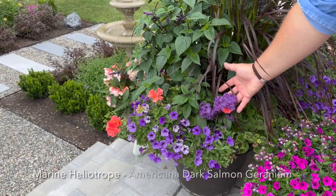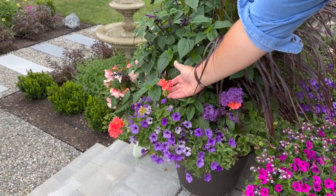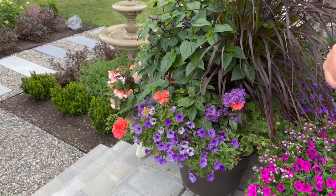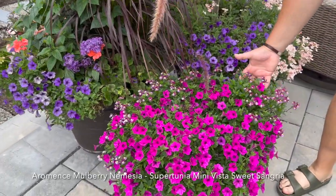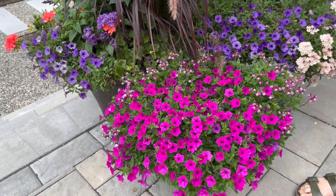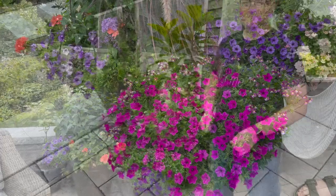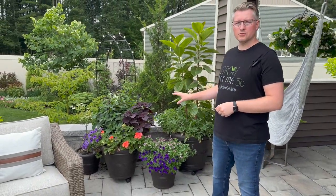This is a maritime heliotrope and a salmon-colored geranium. And this final grouping features Mulberry Nemesia and a new for 2024 Supertunia Mini Vista Sweet Sangria Improved. This little area gets strong morning sun and a little bit of afternoon sun, but not consistent throughout the day.